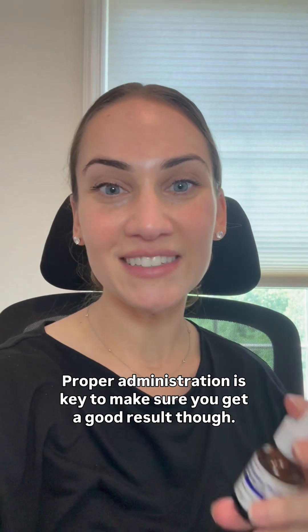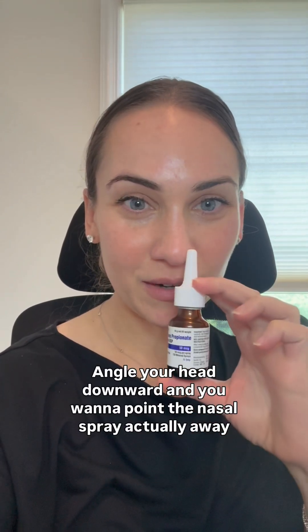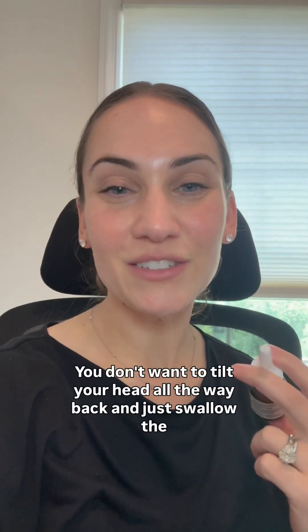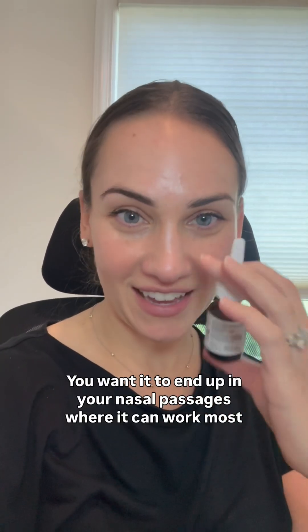Proper administration is key to make sure you get a good result. You want to shake the bottle very gently before you use it. Angle your head downward and point the nasal spray away from your septum — you do not want to point it directly at your septum. Angle down, slight inhale, and then press down to release. You don't want to tilt your head all the way back and swallow the medication; you want it to end up in your nasal passages where it can work most effectively.